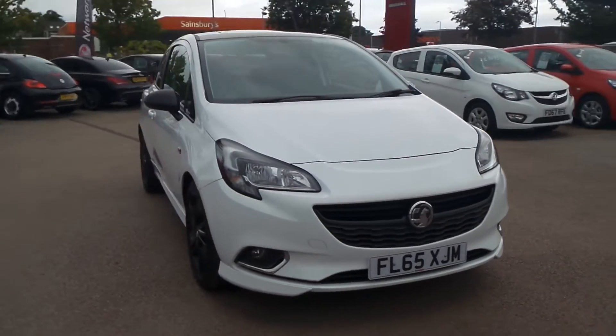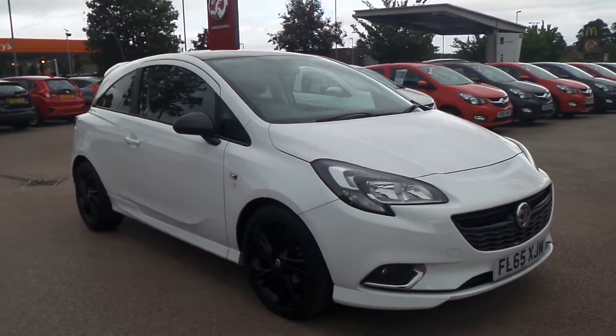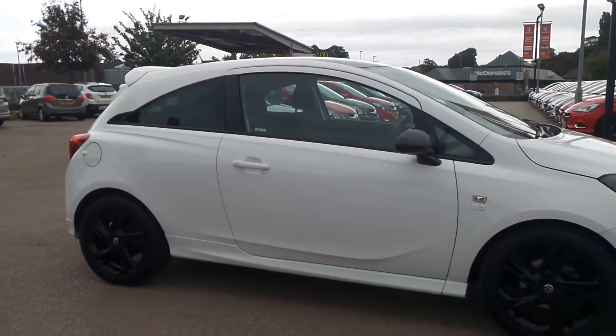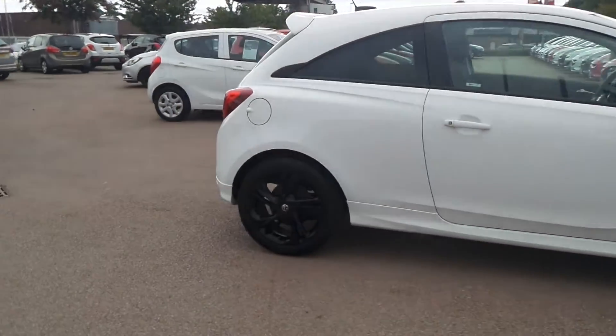Welcome to Pentagon in Nottingham, and this is our 2015 Vauxhall Corsa Limited Edition. It has a 1.4 litre petrol engine and features 17-inch black alloys.